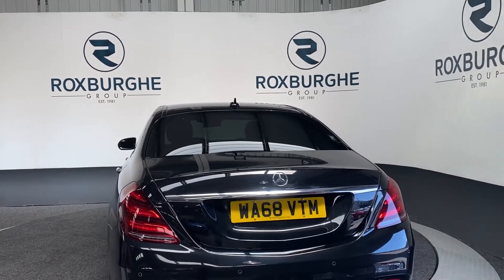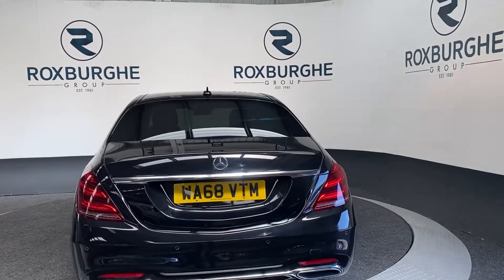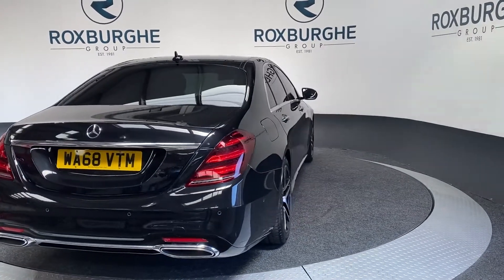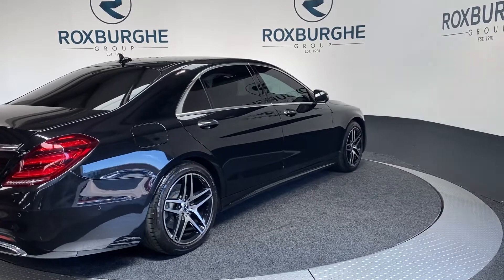If you're interested in this vehicle or have any questions about any vehicle we have in stock, please don't hesitate to call us on 0121 313 1555. Alternatively, you can email us at sales@theroxfordgroup.com. Cheers guys.